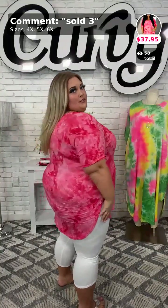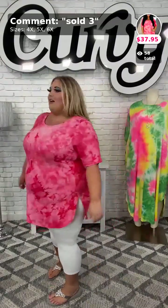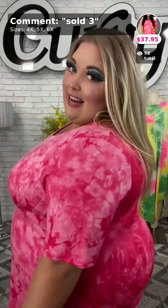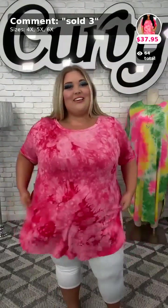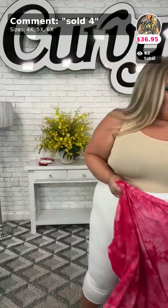So here is this one — sold number three for $37.95. Let me know what y'all think in the comments. It's buy one, get one half off so you can grab this one and another top. Here's the sleeve check — that nice long short sleeve — and here it is in the back. Sold number three, $37.95. I'm wearing a size 4X in this piece.